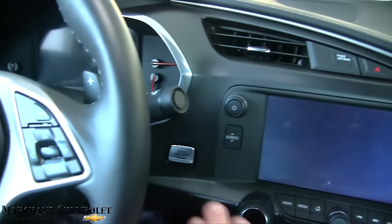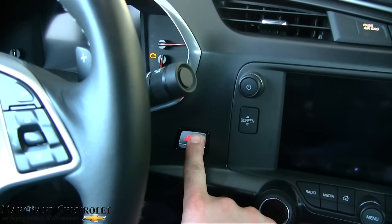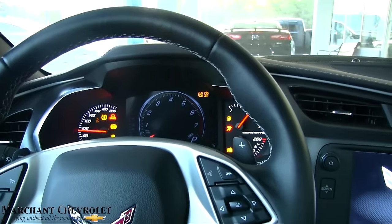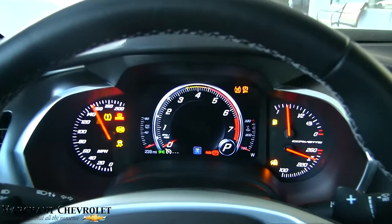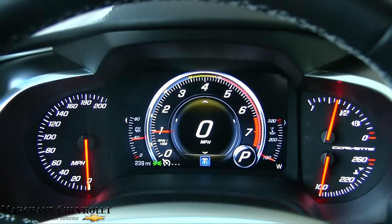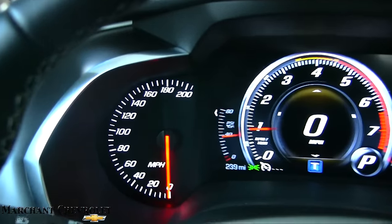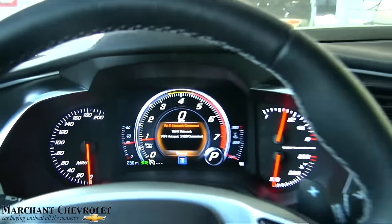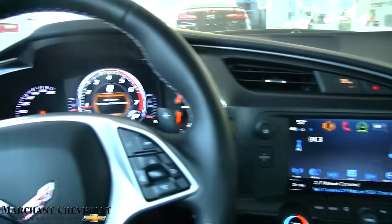Foot on the brake, key's in my pocket right now, we're going to hit that button. Oh my goodness, you can tell it's got a lot of power, that's for sure. When it has 200 on there like that, you know you've got a lot of horsepower and a lot of speed inside this vehicle.